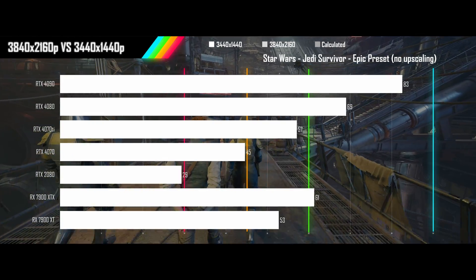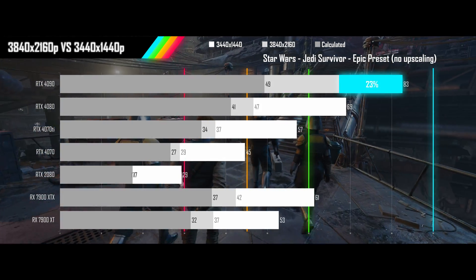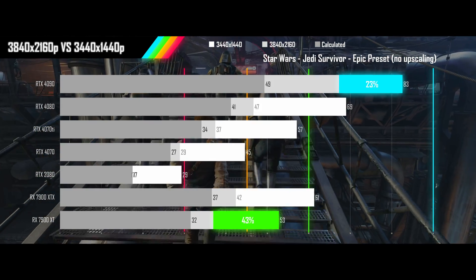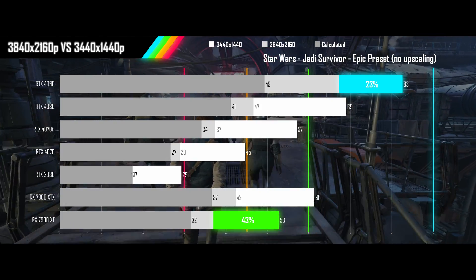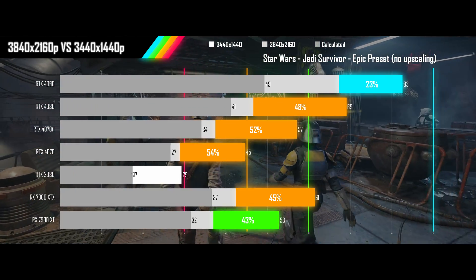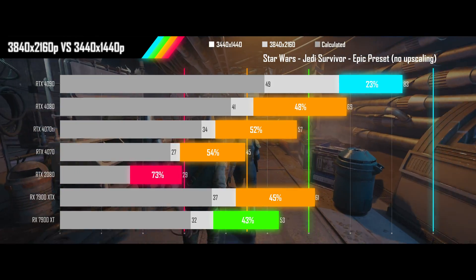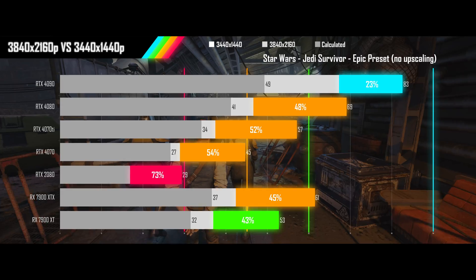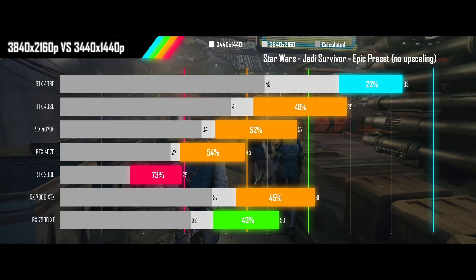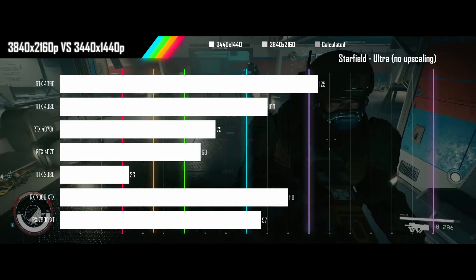The 4090 shows only a 23% performance loss going to 4K. The 7900 XT is the only other card that improves upon the calculated results by over 25%, while the rest get only a modest improvement. The 2080 is actually seeing negative scaling, requiring even more than the calculated drop to get back to ultrawide performance levels, thanks to its VRAM being overwhelmed at 4K. There is a definite need for a two GPU tier upgrade to maintain similar performance.